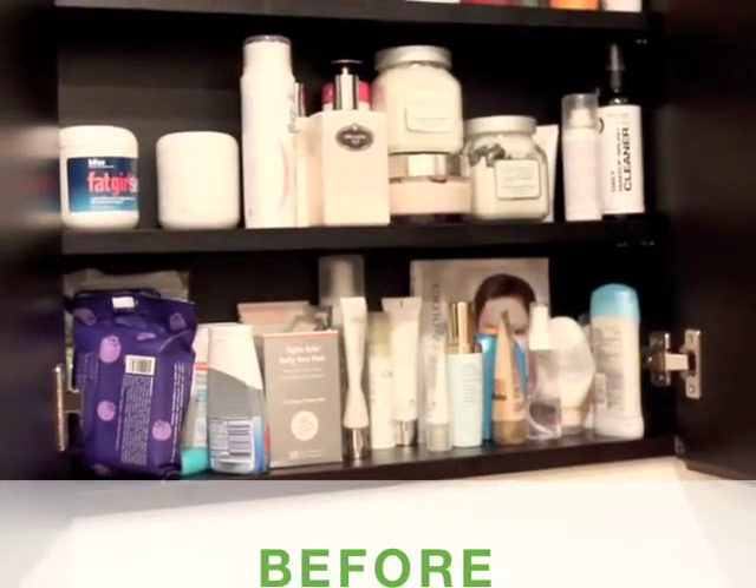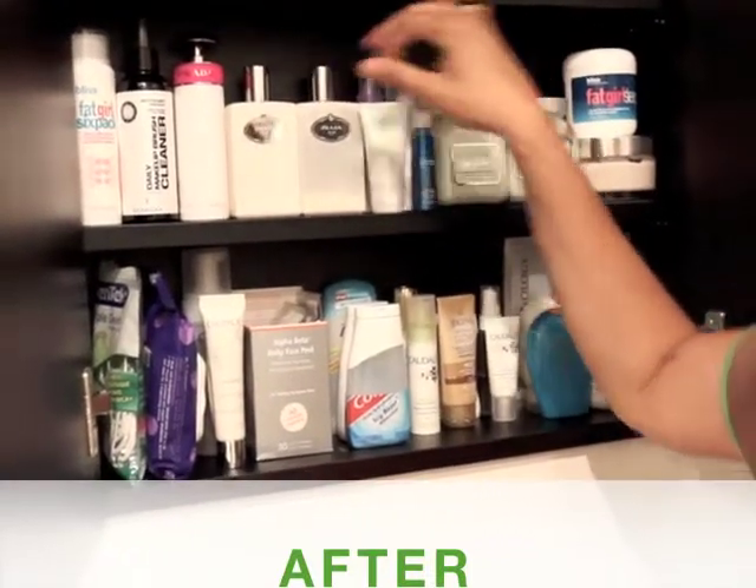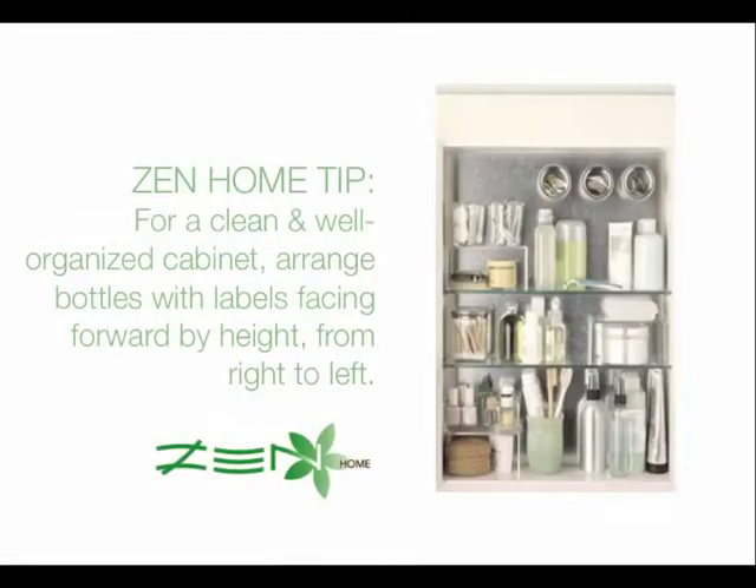Watch how quickly we show you the difference between the before and after shots of this cabinet. Let's see.